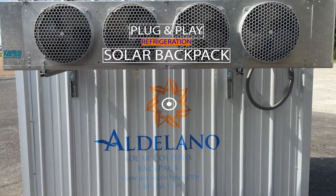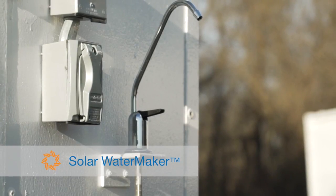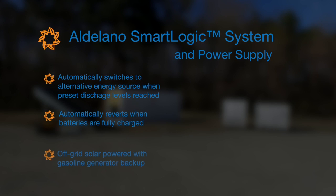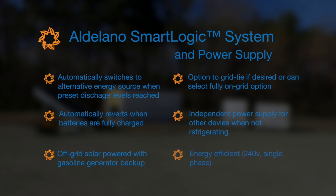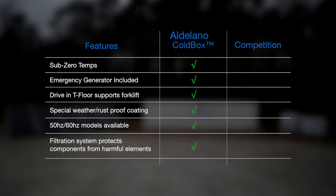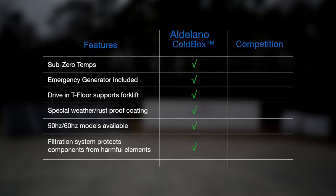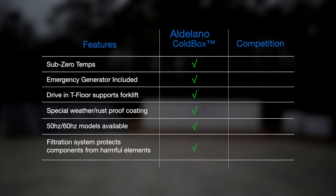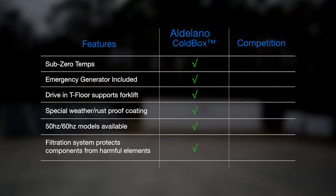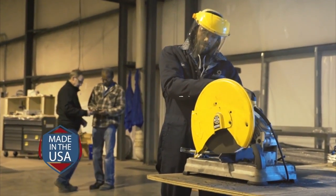A 40-foot side-by-side solar cold box contains individual freezer and refrigerated compartments. The solar backpack provides plug-and-play refrigeration to your insulated container or room. The optional water maker integrates seamlessly, delivering powerful renewable energy. The Aldilano Solar Cold Box is easy to set up, easy to operate, and quality-made in the USA.